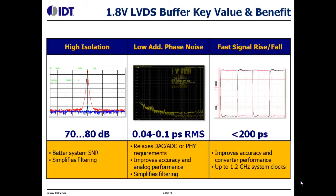Let's have a look at the key characteristics of this new low power family. The signal isolation is in the range of 80 dB, which is the state of the art for clock devices. The excellent on-chip signal isolation helps achieve high signal-to-noise figures, and it simplifies or avoids external filtering.